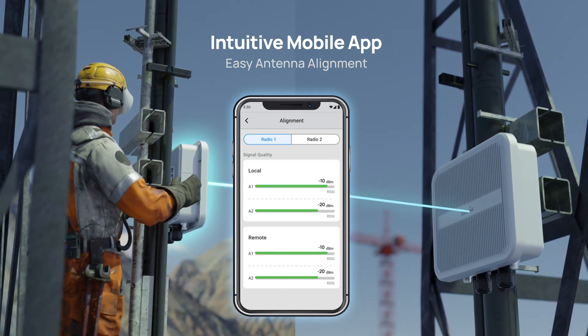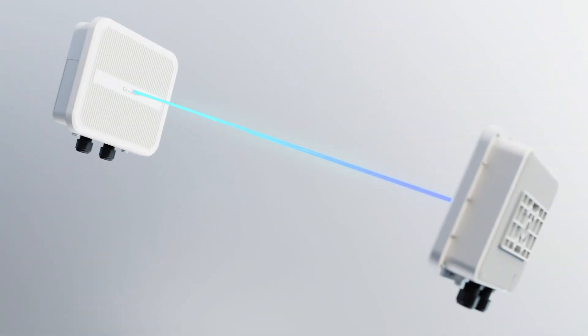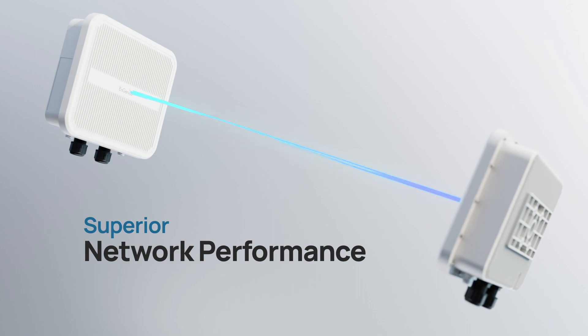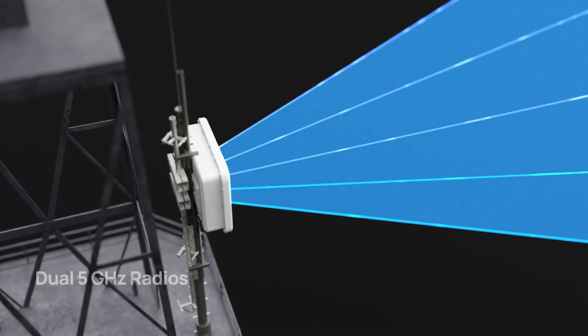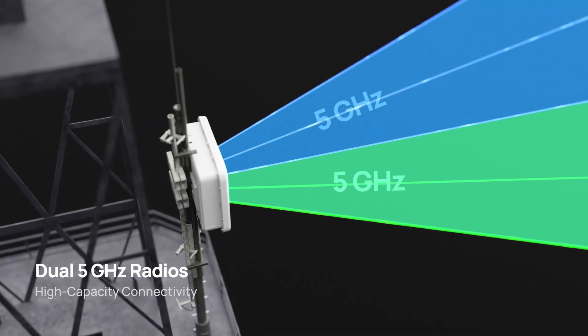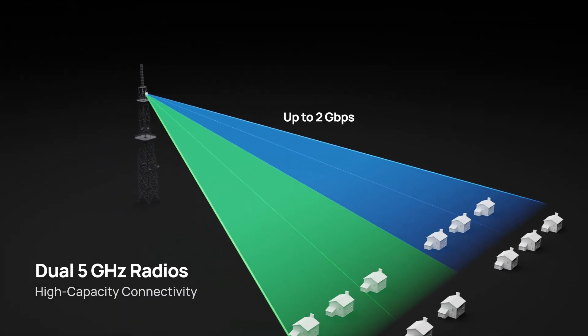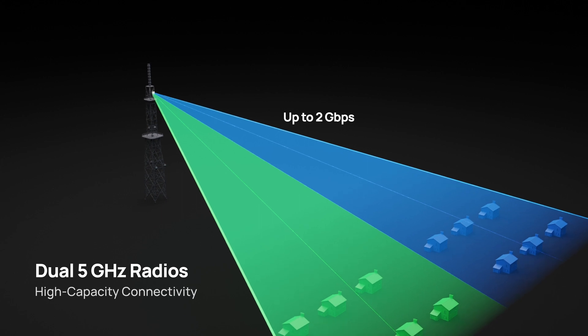Making the setup process more efficient. To bolster network performance, the series offers several innovative solutions. Dual 5 GHz radios significantly enhance network performance, achieving link capacities of up to 2 Gbps, ideal for RF-dense environments.